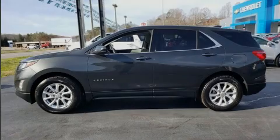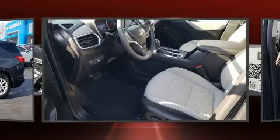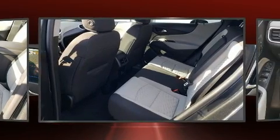Sensibility and practicality define the 2019 Chevrolet Equinox. With less than 30,000 miles on the odometer, this four-door sport utility vehicle prioritizes comfort, safety and convenience.